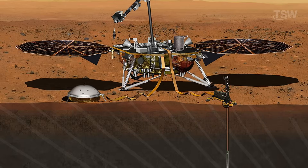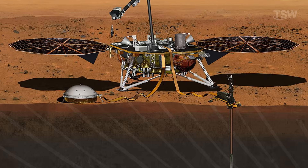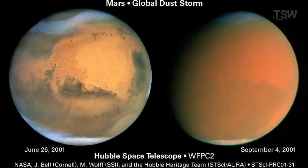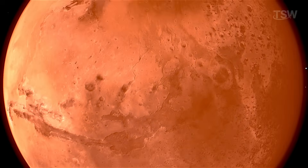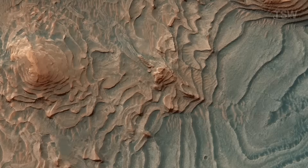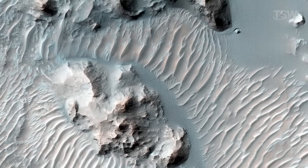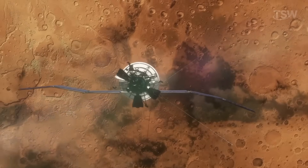On the ground, InSight's seismometer has recorded Mars quakes, showing that the planet remains geologically alive, while rovers have measured seasonal swings in methane that hint at active chemical or even biological processes. We've also witnessed colossal dust storms that can engulf the entire planet, as well as frost-driven jets of carbon dioxide ice sculpting the polar landscapes each spring. Far from a cold, lifeless orb, Mars is a dynamic world — its shifting dunes, changing weather patterns, and subtle tremors teaching us vital lessons about how rocky planets form, evolve, and perhaps someday sustain life.